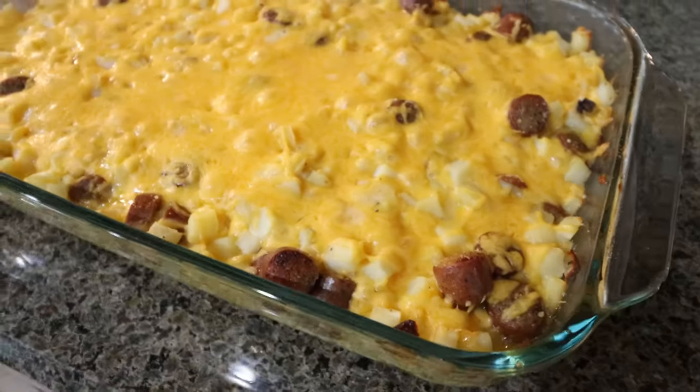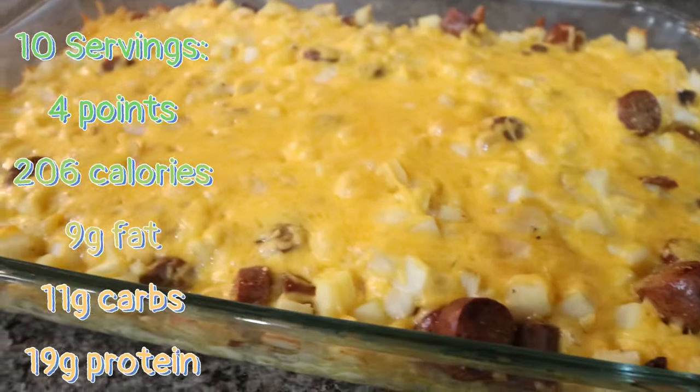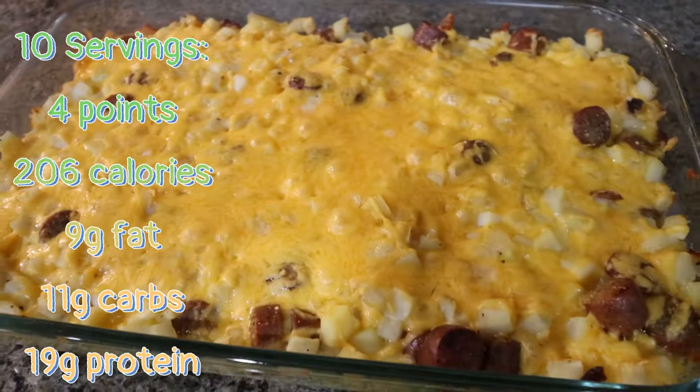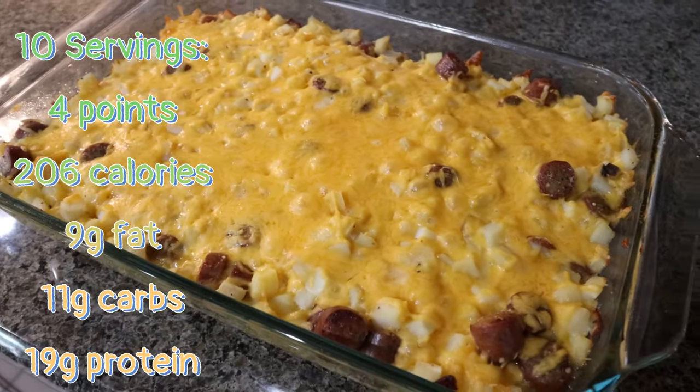Here's the completed breakfast casserole. This looks so good — it's all bubbly and yummy. It's packed with protein, we have some healthy fats, and we have some healthy carbohydrates. I'll go ahead and put serving size, calories, and macros on the screen for you.